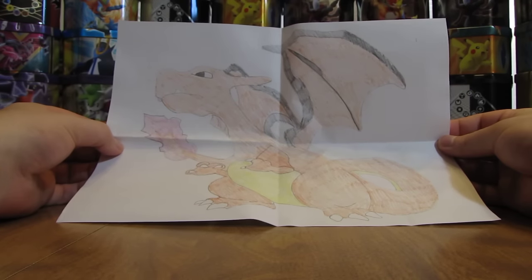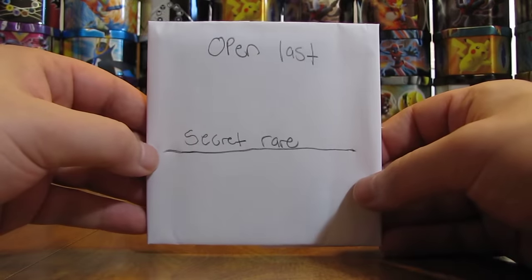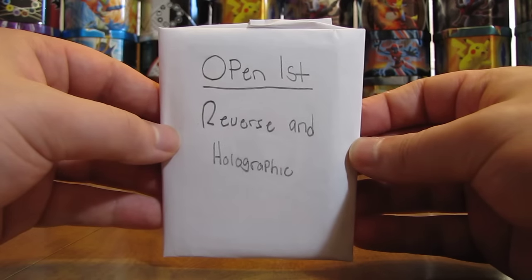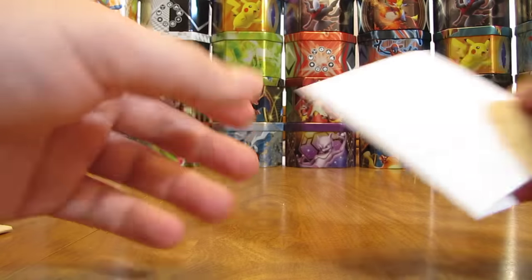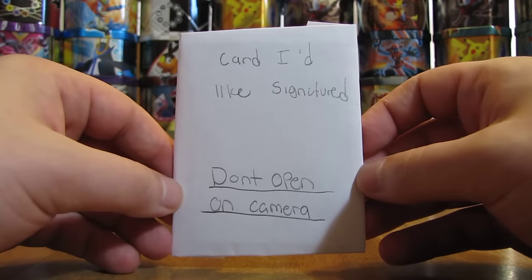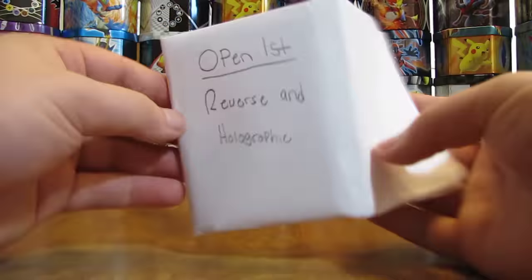So a nice Charizard drawing — pretty good drawing right there. And then there's one here that says open last, Secret Rare. There's one that says open first, reverse and holographic. And then this one must be open second — great cards. And then here it says do not open on camera, cards to be signed. So I'll set that aside. And again, if you'd like signed cards from me, it's best to include a self-addressed stamped envelope.